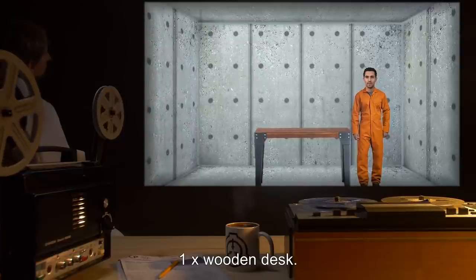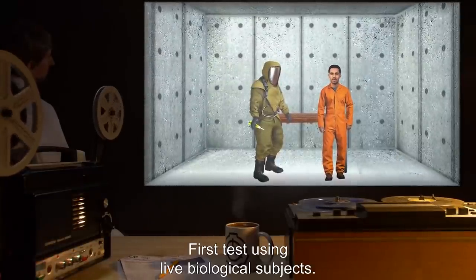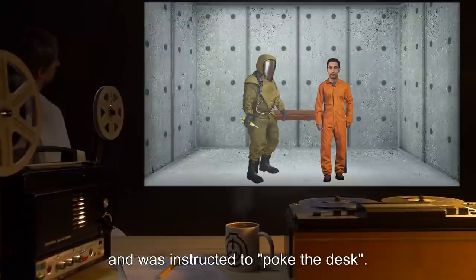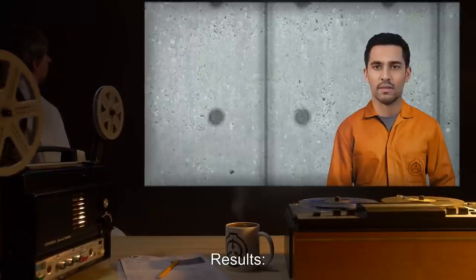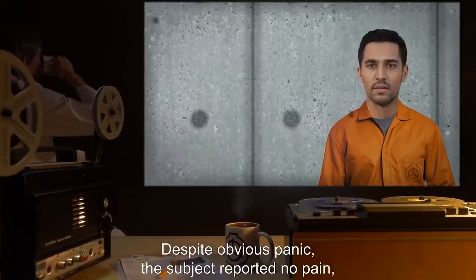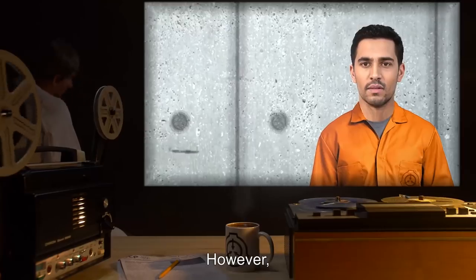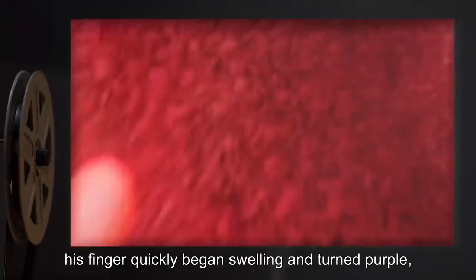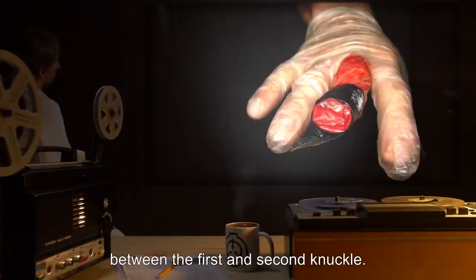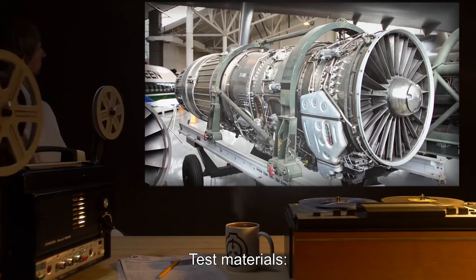Test 12: Test materials — one D-class personnel, one wooden desk. Procedure: First test using live biological subjects. D-class personnel had a small amount of SCP-170 applied to his right index finger and was instructed to poke the desk. Results: Subject's finger sank into the desk up to the first knuckle. Despite obvious panic, the subject reported no pain, discomfort, or sensation below the bond point. However, his finger quickly began swelling and turned purple as his circulatory system continued pumping blood to an area that could no longer return it. The finger was amputated between the first and second knuckle.